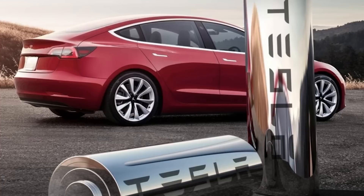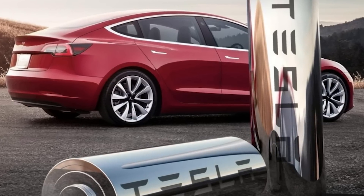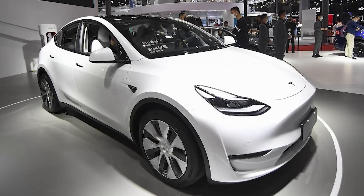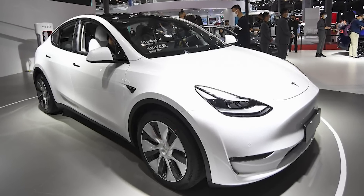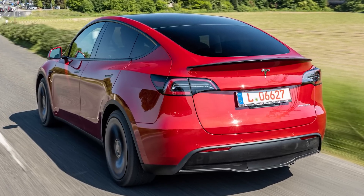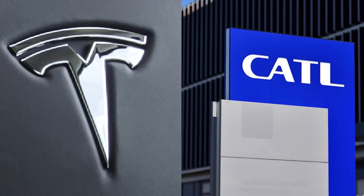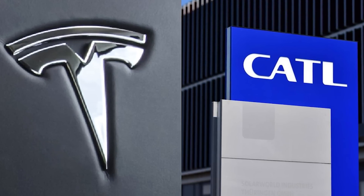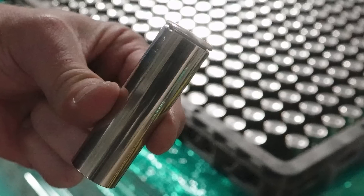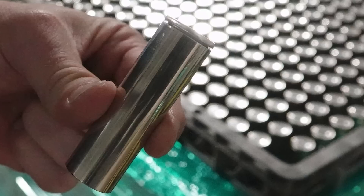I will not be surprised if this is somehow related to Tesla recently adding the Model Y Standard Range to China with 326 miles of range — though they are apparently using the LFP battery made by CATL. There are continued comments of confirmation from different Twitter sources that this is indeed 4680 battery cells.